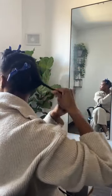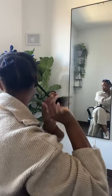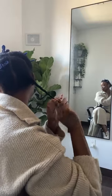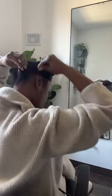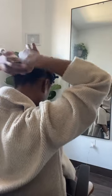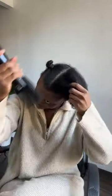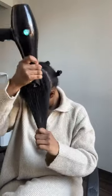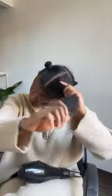Quick technique note: after blow drying each section, I like to twist it into a bantu knot to set the stretch. If you've ever blow dried your hair and let it sit, you'll notice it starts to shrink up immediately. To prevent that, you need to set it — I do that by twisting each section into a bantu knot to keep that stretch. Once I'm done blow drying and the bantu knots have cooled off, I unravel them and fluff my hair out.